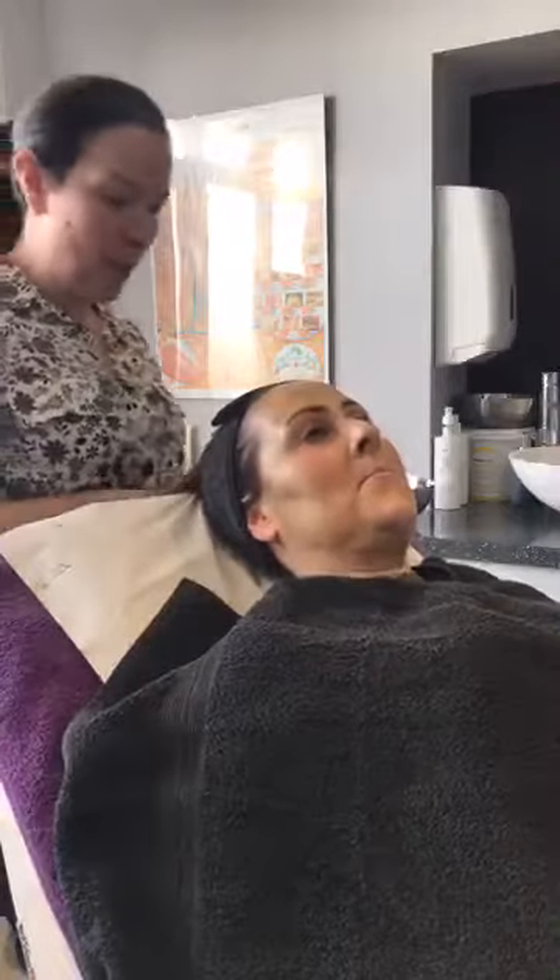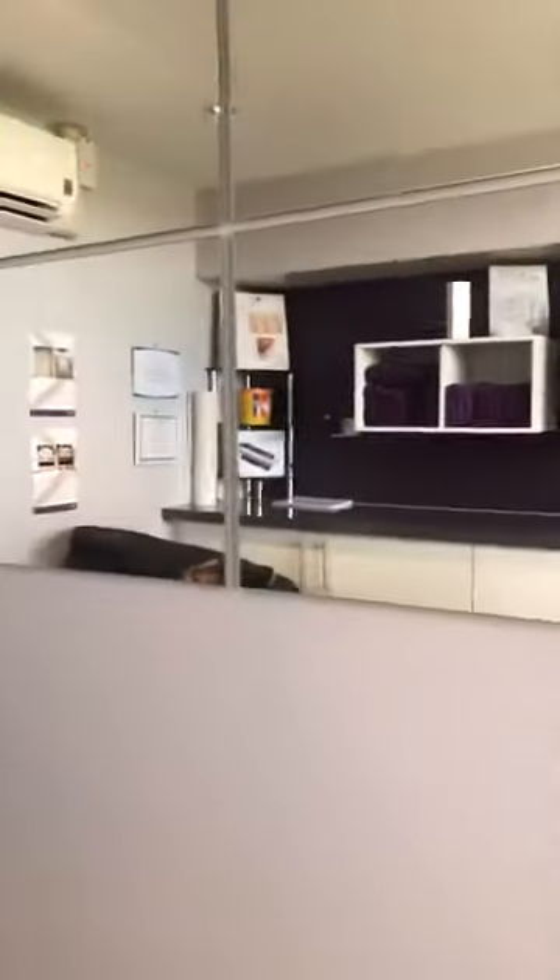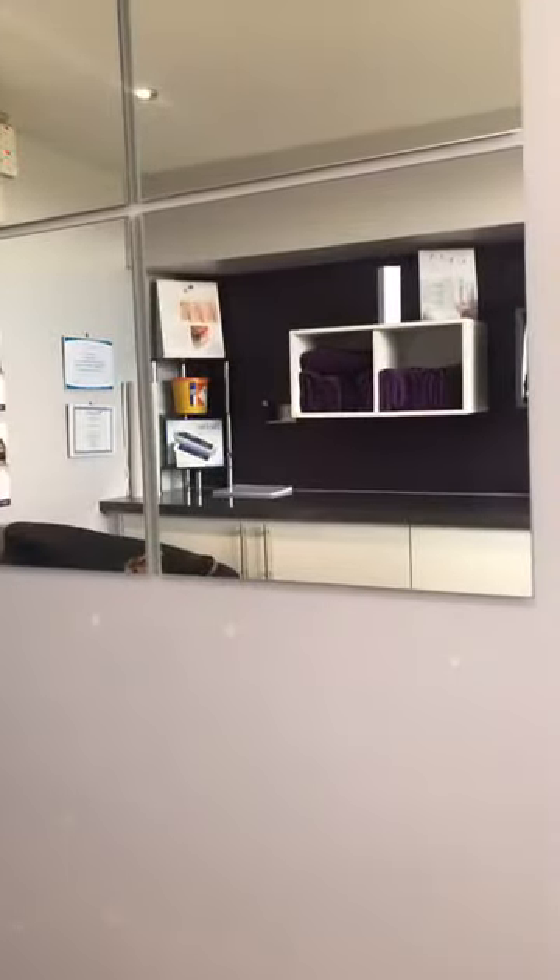Hi guys, so as promised I thought we'd go live today. I've got the camera turned around so I can't see who's coming in — we're going to have to turn around. I thought I'd do it the proper way around but I can't, so here we go. That's better, isn't it.